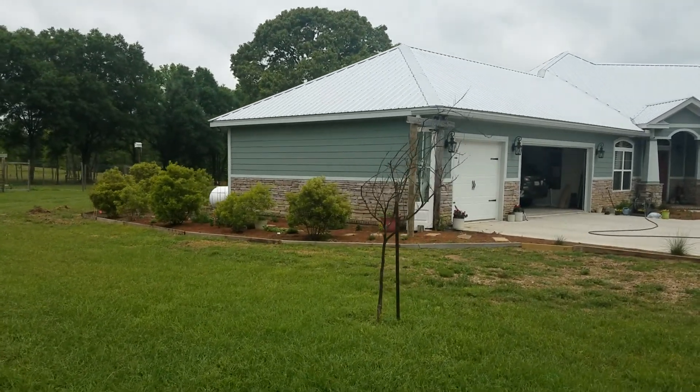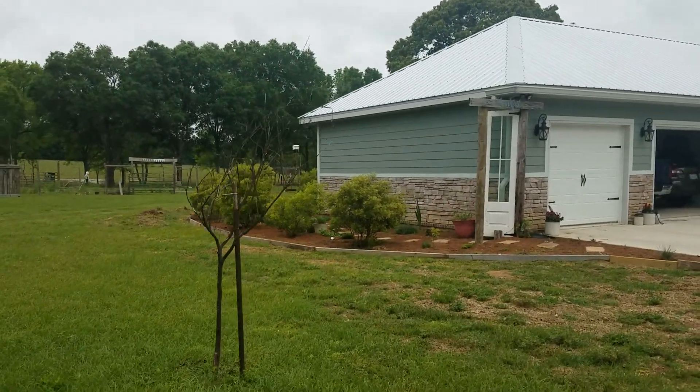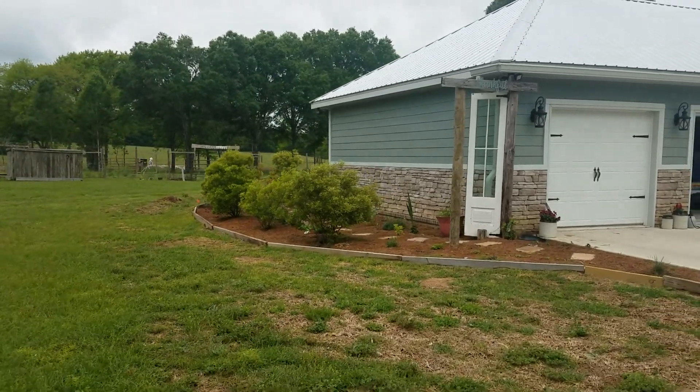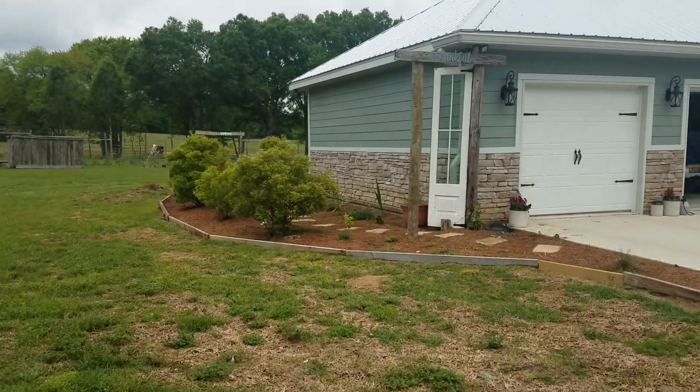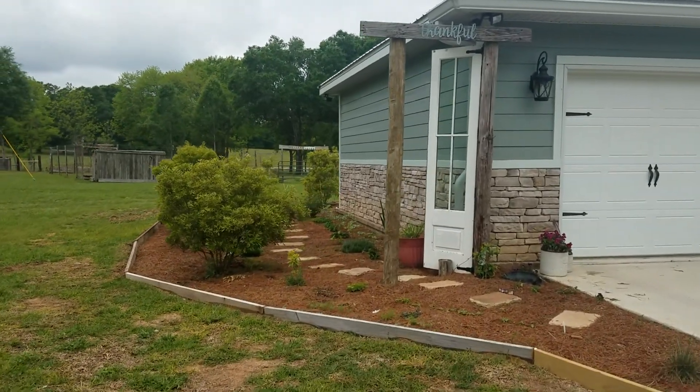Our dead satsuma tree, I suspect, but we'll leave it alone — it's got some green on the bottom. Secret garden entry, lots of little babies sprouting.